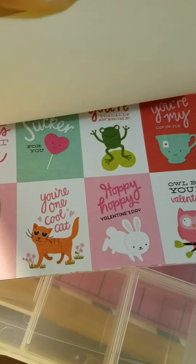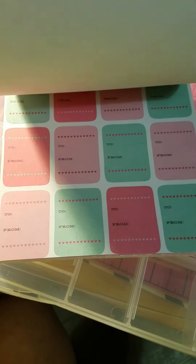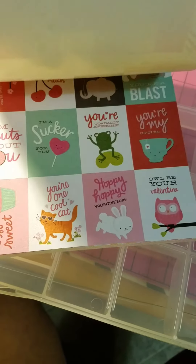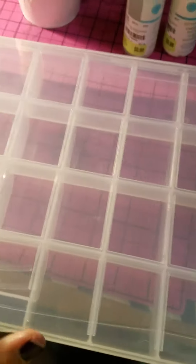This should be my last haul — otherwise I will probably end up in divorce court. So I won't be hauling for a while again and I'll just be watching everybody else's. Anyway, I thought it was really cute, I love these too. So that was all I got at Tuesday Morning.